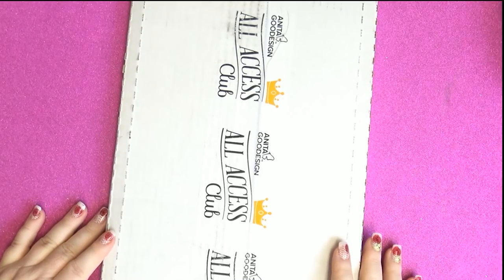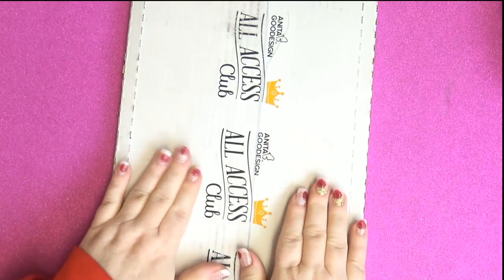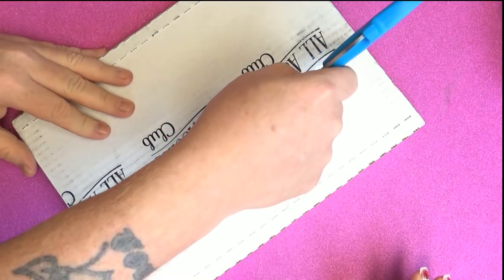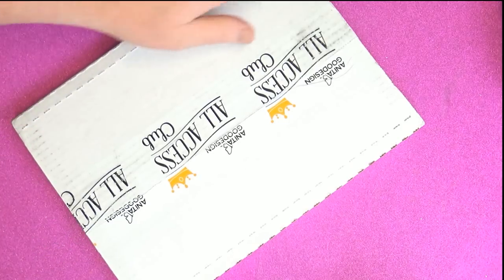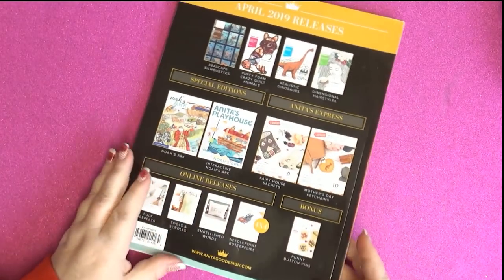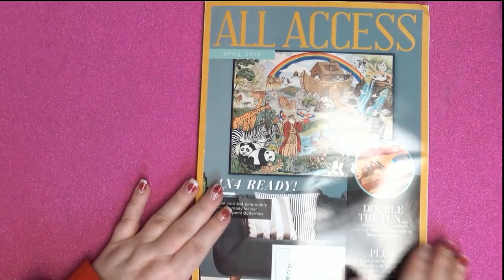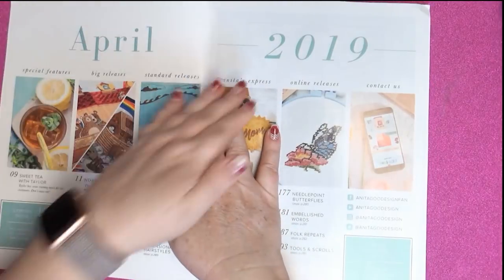Hey everybody and welcome back — guess what time it is? It's All Access time! I just got it today, I'm so excited. Go ahead Don, open it. Don's gonna open it. Okay, this is supposed to be really good. I've seen a couple of previews. It's been spoiled a little bit — some people in the states get them way earlier than I do, so they show it off. I've seen some things already. Let's flip it over. Look at this, Don — double the fun! Let's get into it and open it, hurry up.